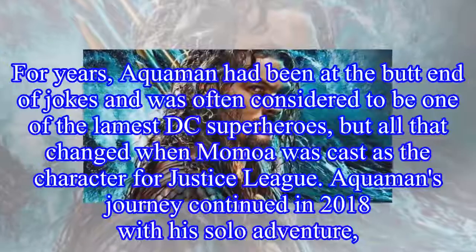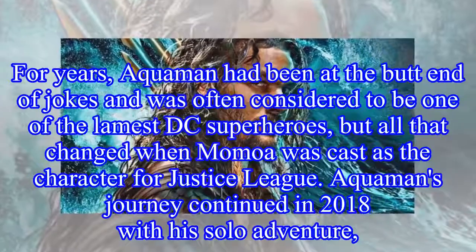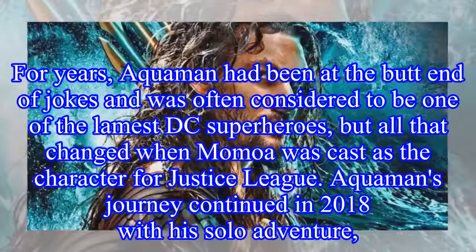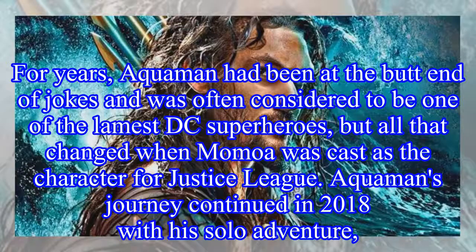The character Aquaman has gone on many adventures since the 1940s. For years, Aquaman had been at the butt-end of jokes and was often considered to be one of the lamest DC superheroes, but all that changed when Momoa was cast as the character for Justice League. Aquaman's journey continued in 2018 with his solo adventure.